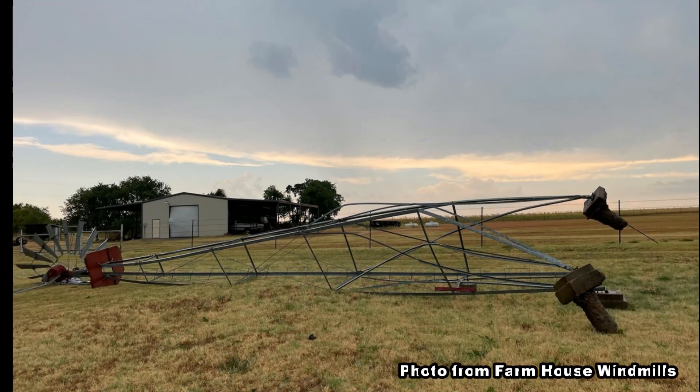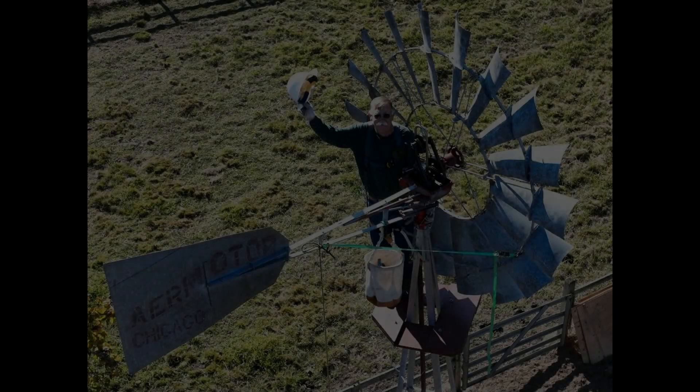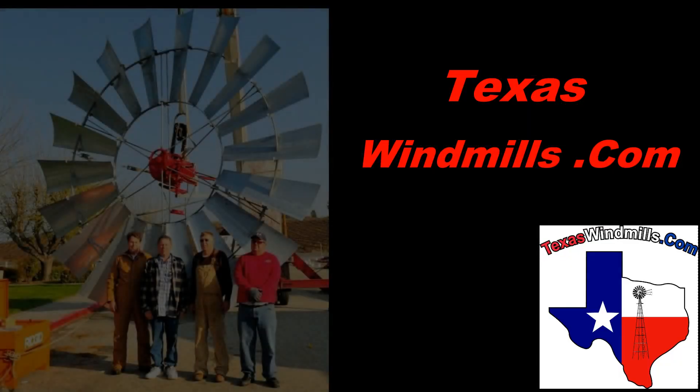Whatever you do, don't be this guy. Anchor your windmill — deep holes, lots of concrete. It's so important to a windmill. I'm Kevin with TexasWindmills.com, and if you know the location of a 20-footer, put it in the comments below.